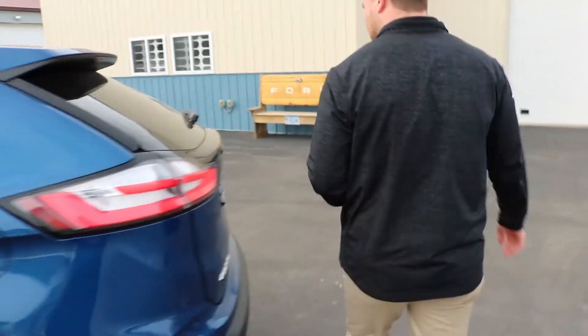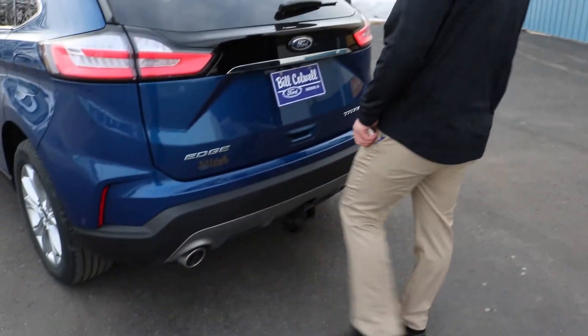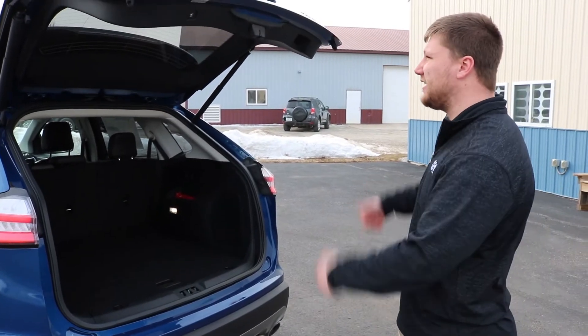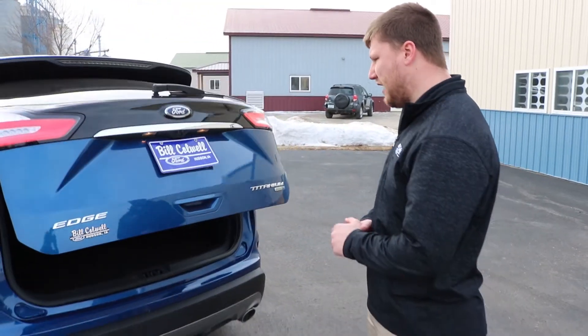Coming towards the back here, if you have the key with you like I do, it has your hands-free liftgate. You can just kick your foot underneath and it automatically pops up — so if you are carrying something heavy, you don't have to set it down. Once you're done, set whatever you have in there, press that button and it will beep and lower down.